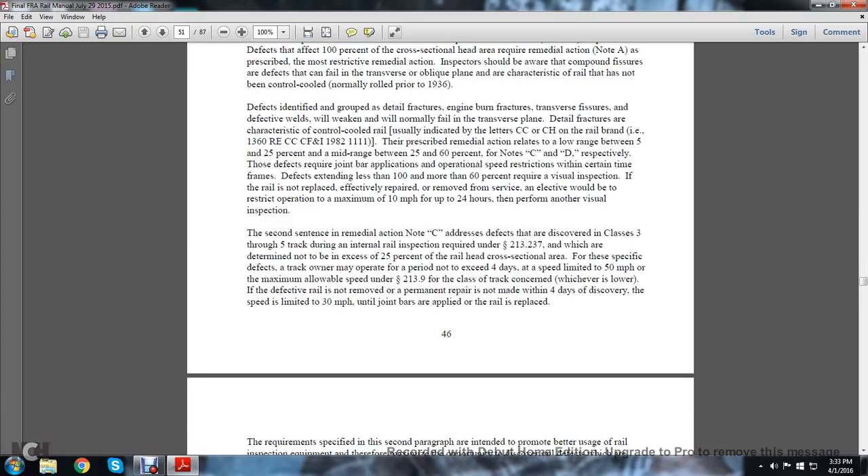Defects identified in the group of detail rail fracture and engine burn fracture — as well as transverse defective welds — will weaken and normally fail in the transverse plane. The defect characteristics of control-cooled rail usually indicate the letters C.C. and C.H. in the rail brand, e.g., 136 lb RE CC CF, April 1982. The prescribed remedial action relates to the long range between 5% and 25%, and the mid-range between 25% and 60% — Notes C and D respectively — requiring joint bar applications and operational speed restrictions within certain time frames.